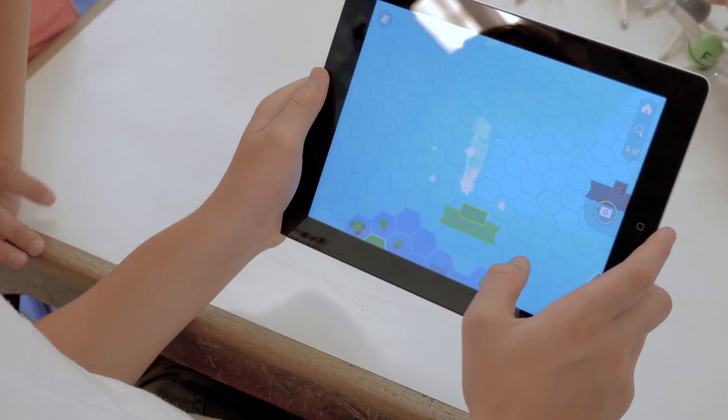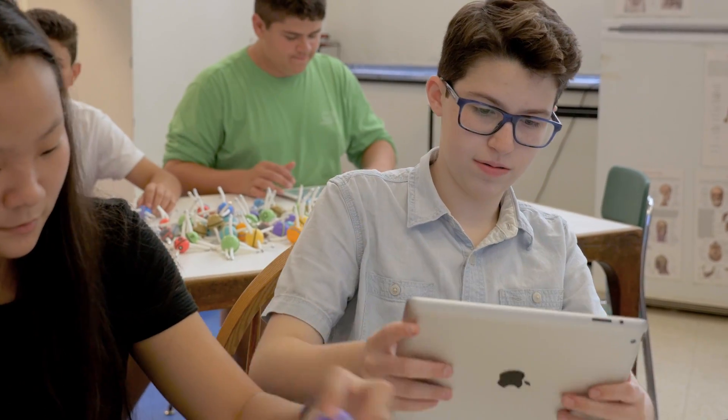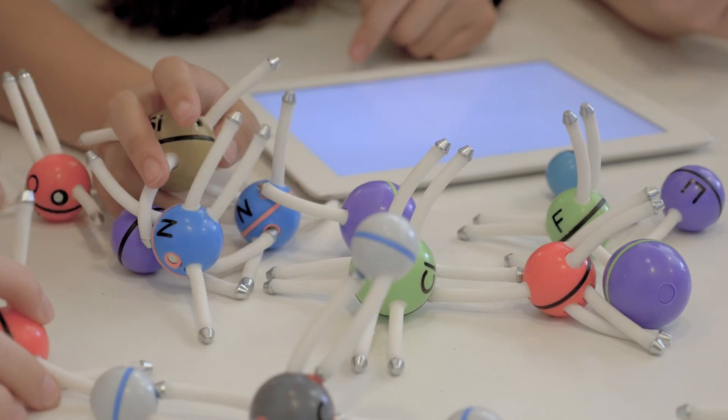Happy Atoms offers a new, hands-on way to learn chemistry, making it more intuitive, tangible and safe. The Happy Atoms system combines an educational app with a physical set of atom models.